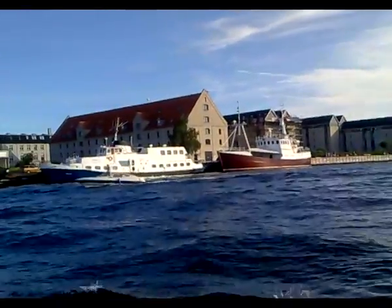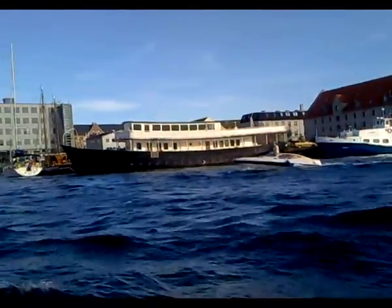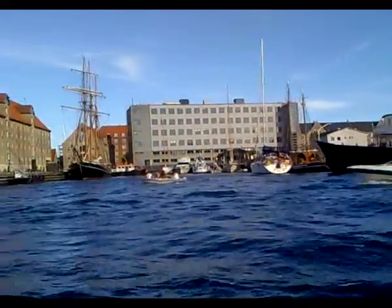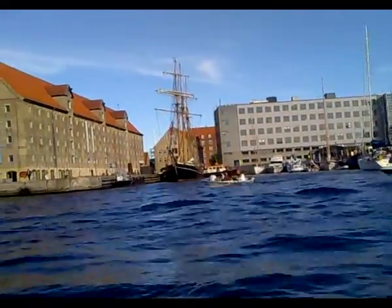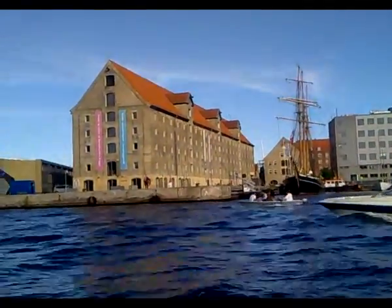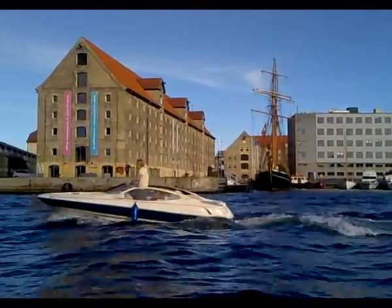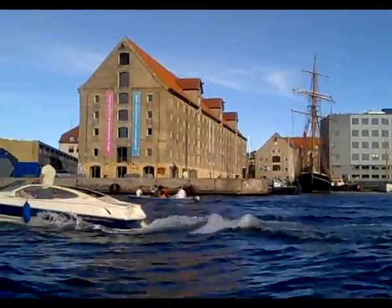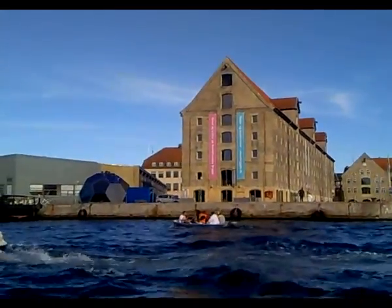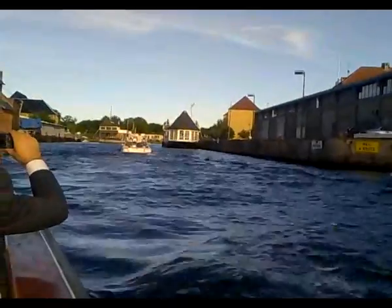Here we have a very famous restaurant called Noma. Noma stands for Nordic food. It has already been elected for the second year the world's best restaurant. From the outside it doesn't look like much — you can barely see the name — but if you want to eat there you have to reserve a table quite far in advance.